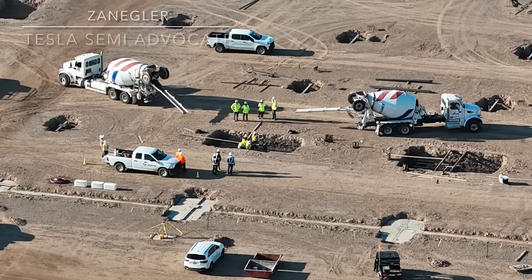Welcome, this is Zengler, the Tesla Semi Advocate, with today's video of the Tesla Semi Factory. Today's video is entitled Tesla Semi Factory Concrete Progress. The dateline is Giga Nevada Semi Factory Construction Site, July 24th, 2024.